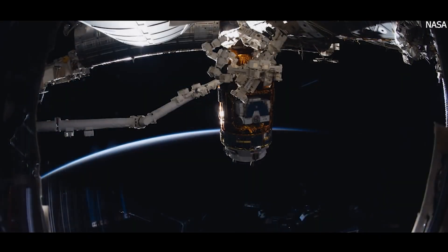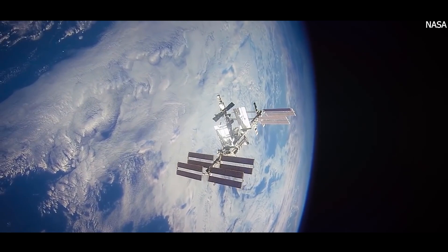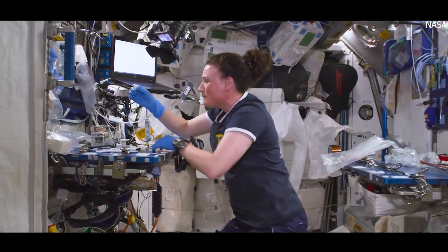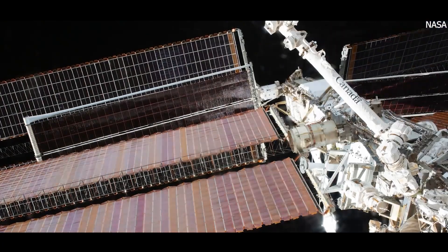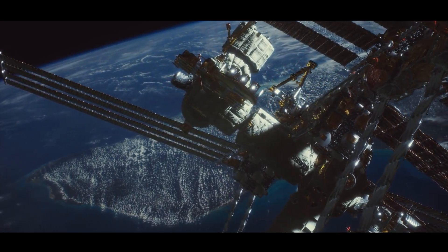The ISS currently comprises 16 pressurized modules, along with a host of external trusses, solar panels, and docking ports. Over the years, it has grown in size and complexity, from its initial single module, Zarya, launched in 1998, to its current configuration — a sprawling structure with a mass of over 420 metric tons.